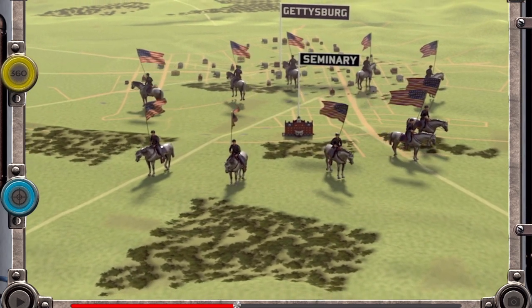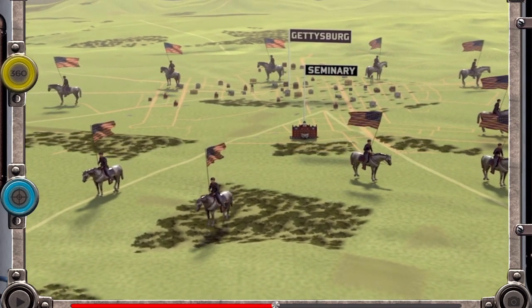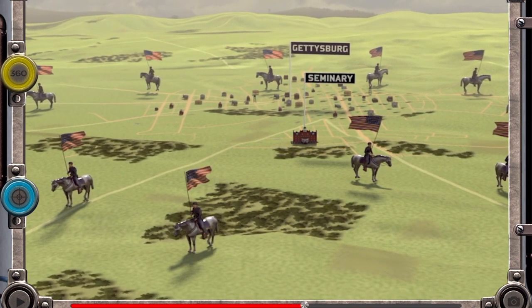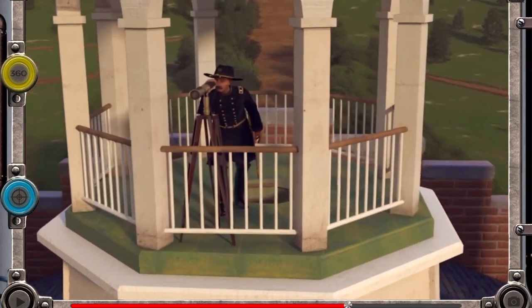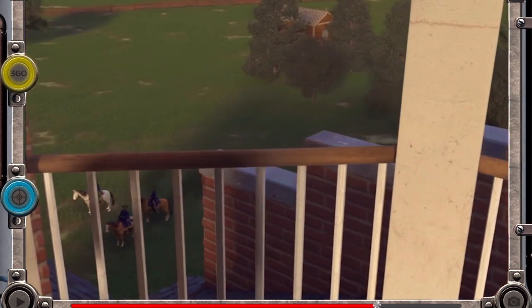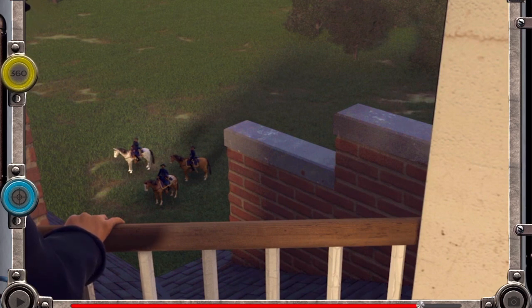Gettysburg — certain the Confederate Army is gathering nearby, his 2,700-man cavalry is the only unit in place to resist the oncoming rebels. From the cupola atop the Lutheran Seminary, General Buford watches the action, then looks down to General Reynolds, commander of a 10,000-man infantry corps. 'What's the matter, John?' 'All the devils to pay.' 'Can you hold out until my corps comes up?' 'I reckon I can. We'll be in!'